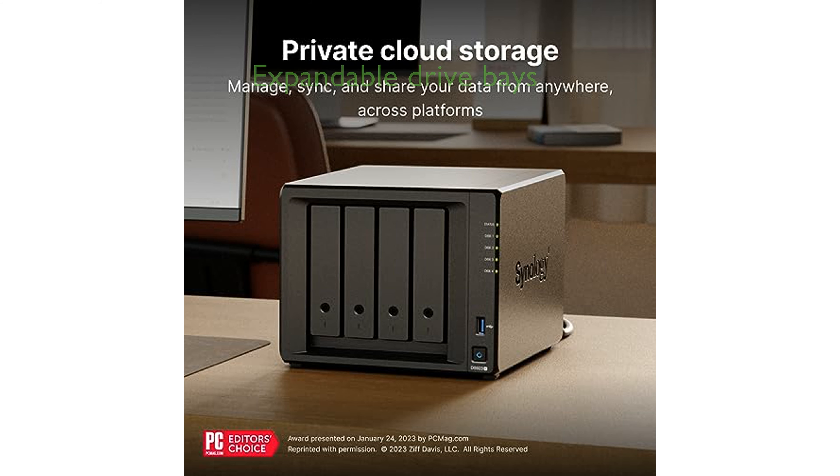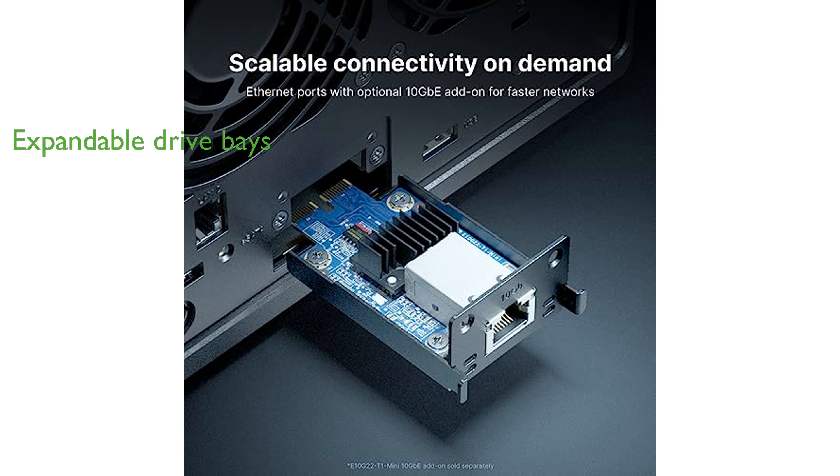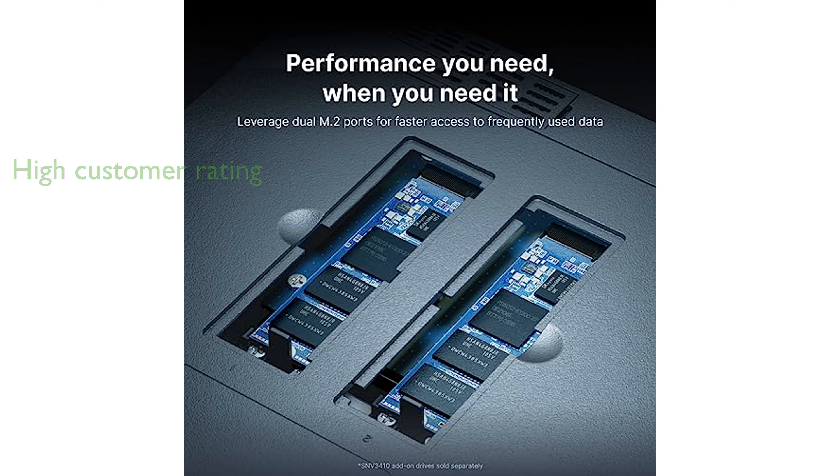The DS923 Plus also offers the option to add five extra drive bays via a DX517 expansion unit, allowing for a maximum of nine storage drives. The product comes with a three-year warranty and has received a high average review score of 4.7 from over 7,774 customers.